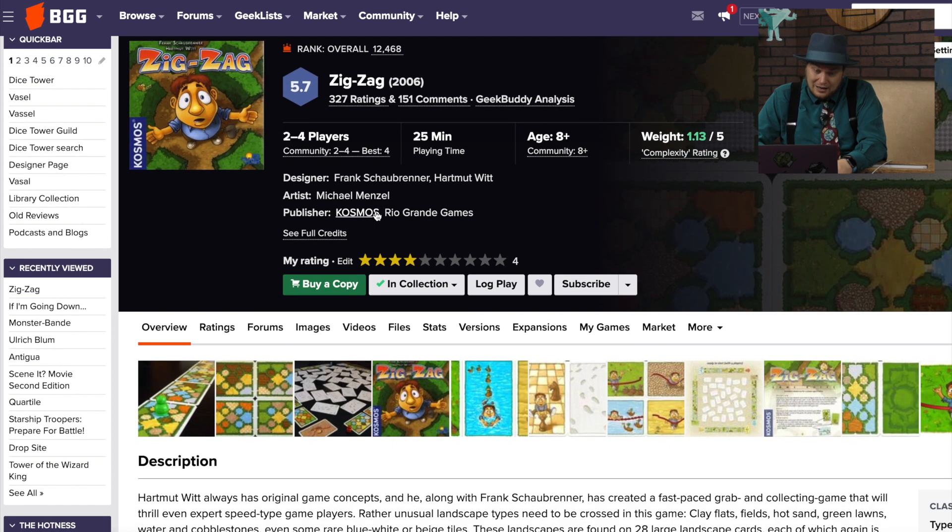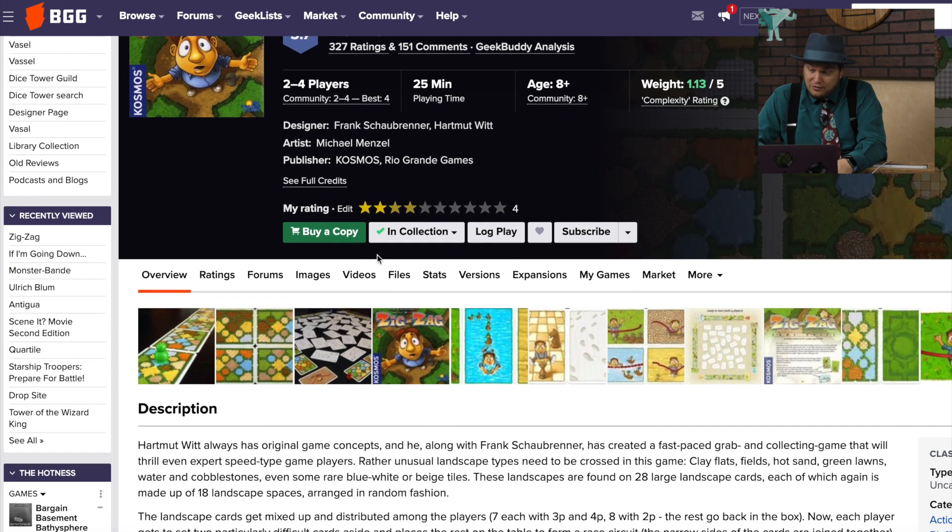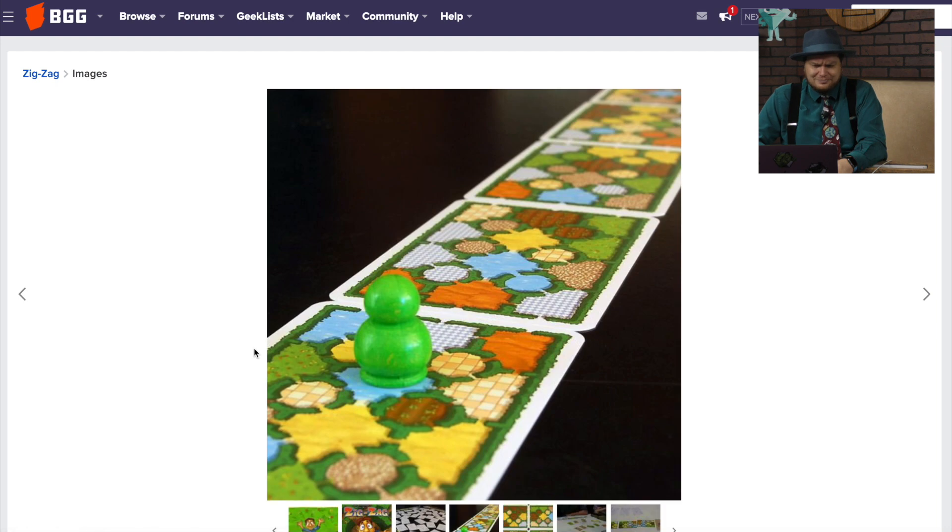Zigzag — this one I did not like, and I remember now. It's a fast-paced collecting card game where you're trying to collect cards so that you can build this track that you move down. It was just very abstract and boring.